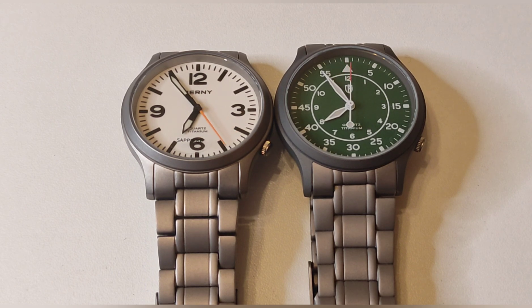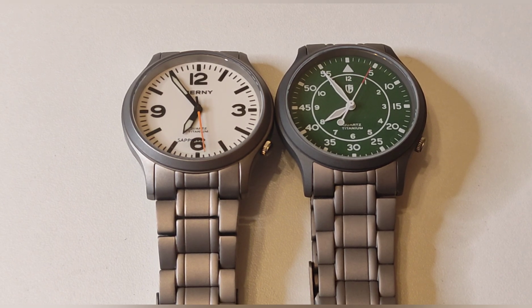Existen tratamientos sobre el titanio que evitan esta situación, por ejemplo el Super Titanium de Citizen o el Ultra Hex de Reise.